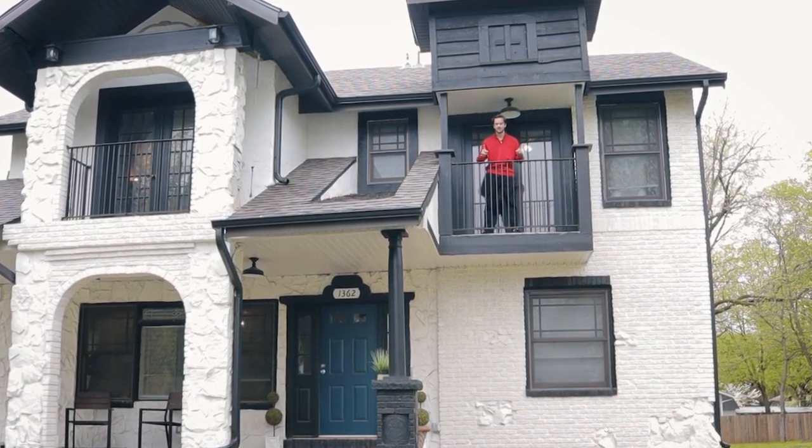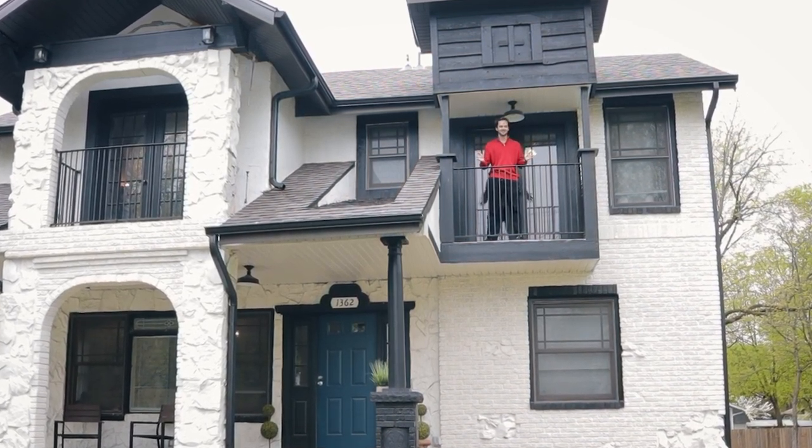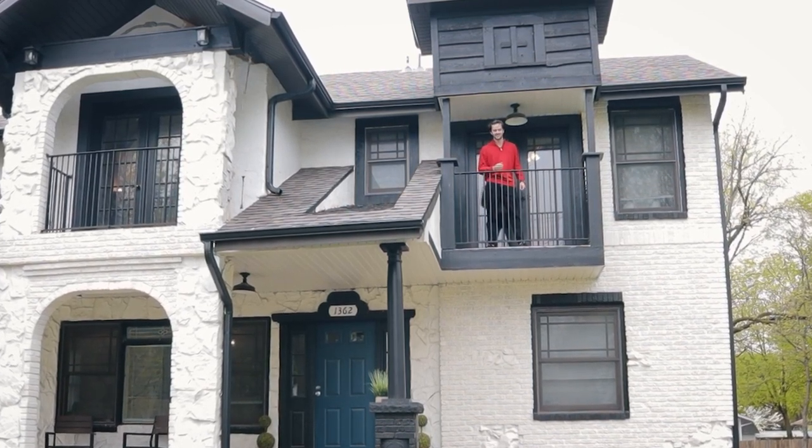I'm out of breath because I had to turn on the camera, run up here, and film the intro — it's a big house. But regardless, I hope you enjoy. Now let's go inside and meet the listing agents.